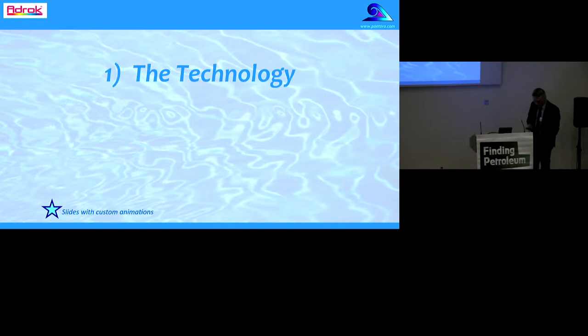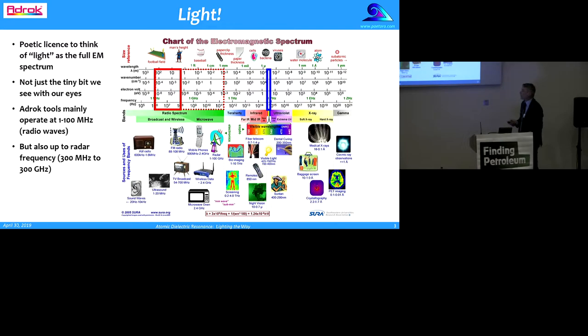Let me introduce you to the technology. I want to grant myself a bit of poetic license today to talk of light as the whole EM spectrum — the electromagnetic spectrum — and not just the tiny bit we see with our eyes. The ADROC tools work mainly in 1 to 100 megahertz in the radio wave frequency range, but they do go up to radar frequency as well.